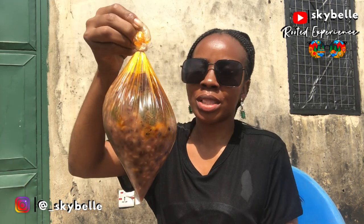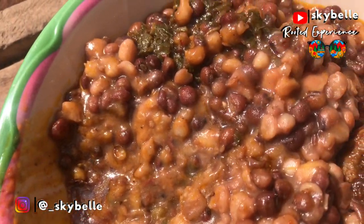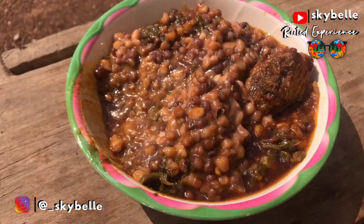Food is ready and it's time to try out the famous yuru yuru — this is what it looks like. It's time to have the first bite. This contains boiled beans, corn, and a green leaf called aleifu — I'm not sure if I said that right — and we also have fried fish.